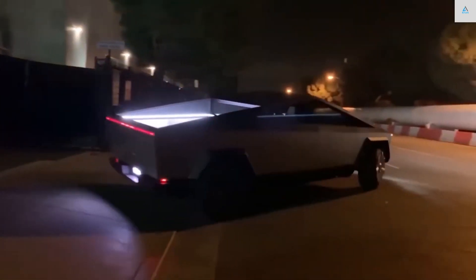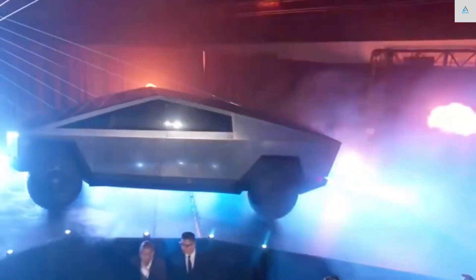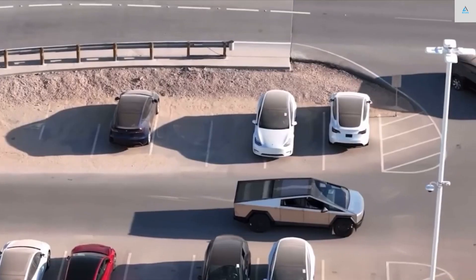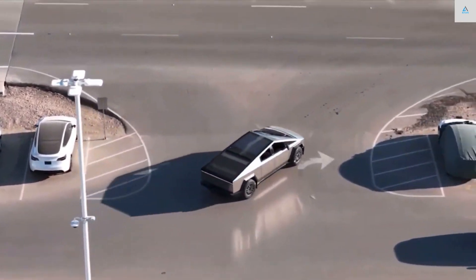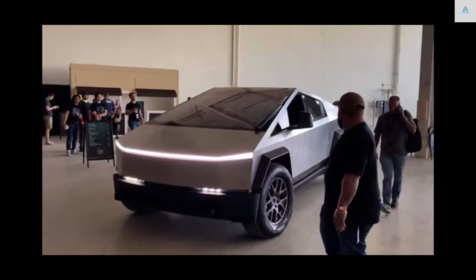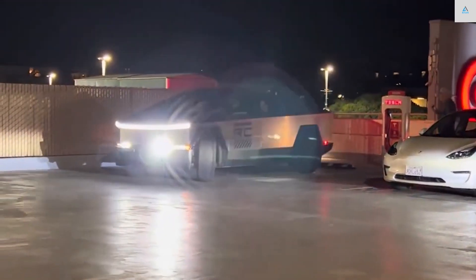Tesla is expanding its lineup to include one of the most popular body styles in America: the pickup truck. With seriously impressive stats for both an EV and a pickup, the Cybertruck gives the company a potentially strong seller given how well trucks sell in this country. However, it'll have to compete with the Ford F-150 Lightning, the GMC Hummer EV, and the Rivian R1T right out of the gate. Chevy is also launching an electric Silverado, and the Ram 1500 Rev is nearing its initial production date too.